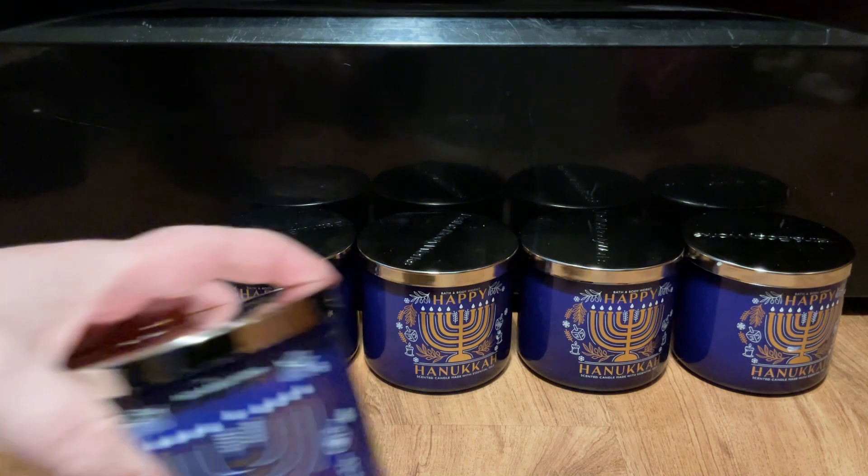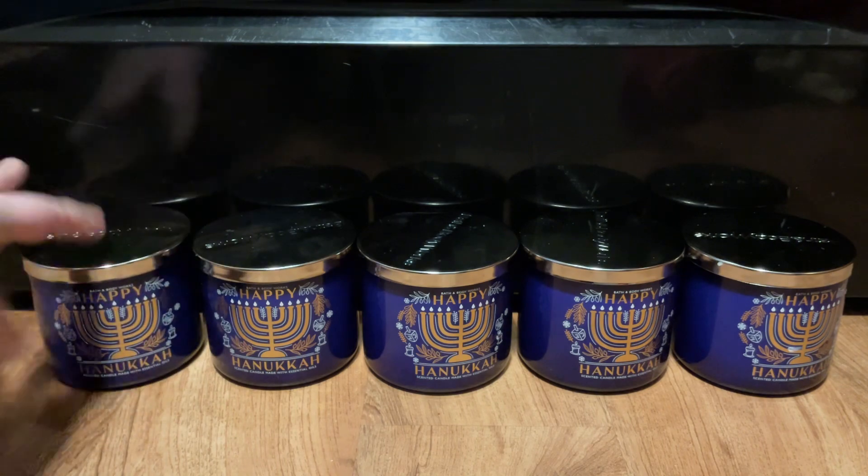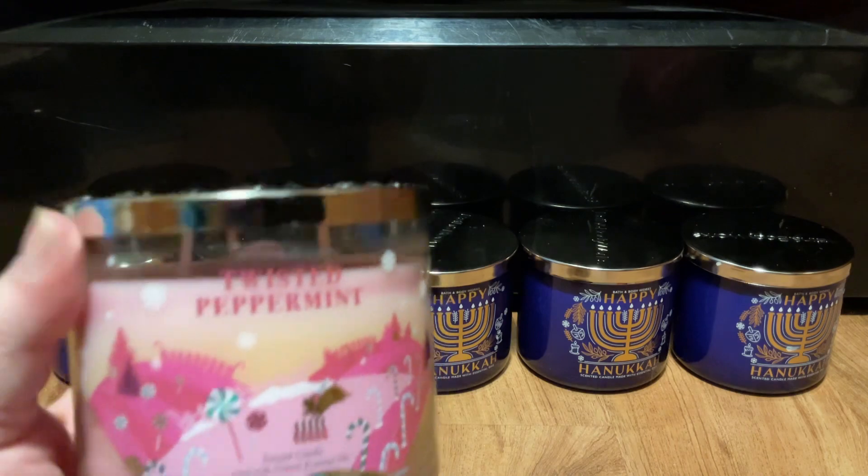Order number 5 — I picked up another Happy Hanukkah, and I picked up a Twisted Peppermint.